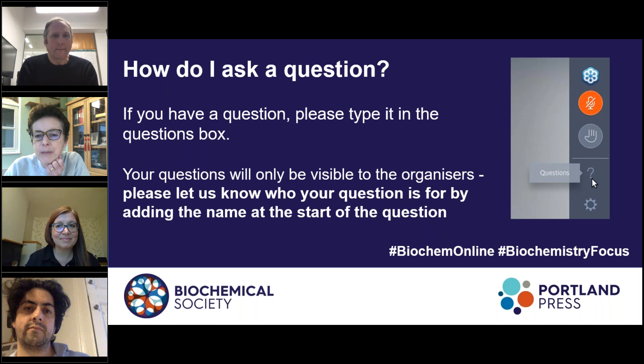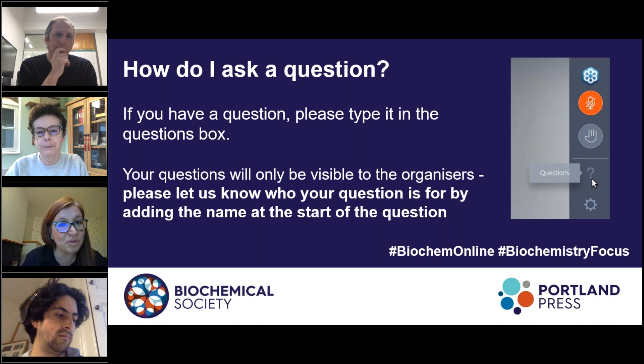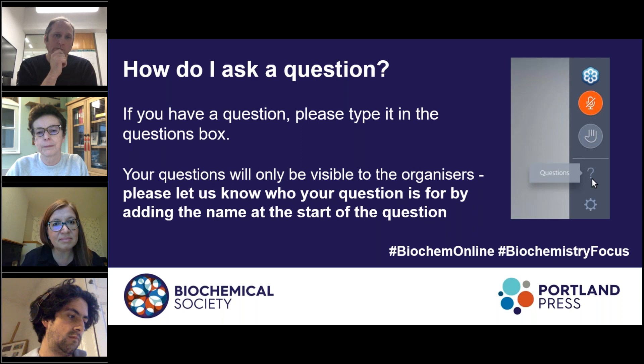Another question for Katalin from Simona De La Valle: are there any standardised DNA assembly methods for use in Cupriovidus necator to enable rapid generation and testing of different constructs? We use HiFi assembly. Some people in our group use USER assembly. Our preferred option is HiFi or Gibson assembly — I find that very easy.